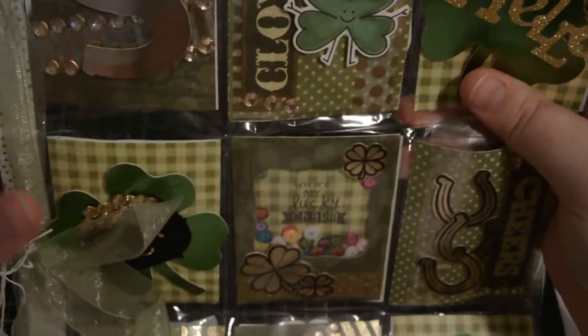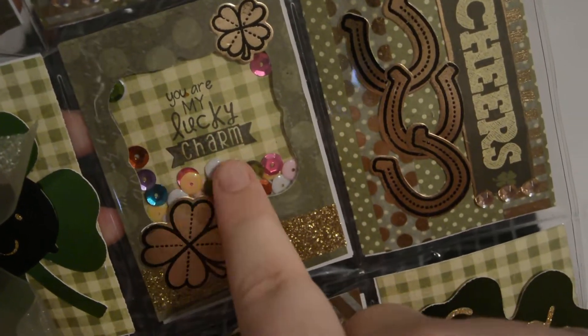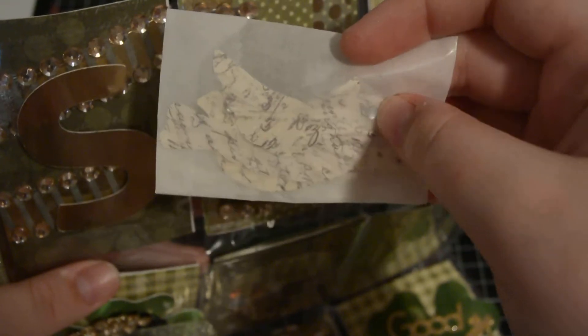I might keep that out actually — it might be a good idea to drink some. This says 'you are my lucky charm' — she made a little shaker there. And behind here some little die cut birds that she's handmade herself.